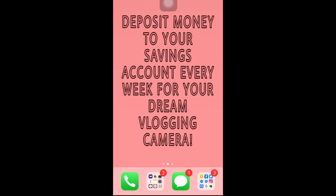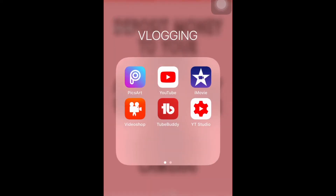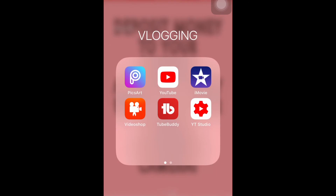If you're wondering why I don't have a YouTube app or any editor apps for vlogging on my home screen — I keep them here in a hidden folder. These are the apps I use for vlogging: PixArt, which I use to edit my thumbnails; my YouTube app; my iMovie app, which is my main video editor for vlogs; and Video Shop, which I use when I need to add lots of text, stickers, or GIFs to my vlog.